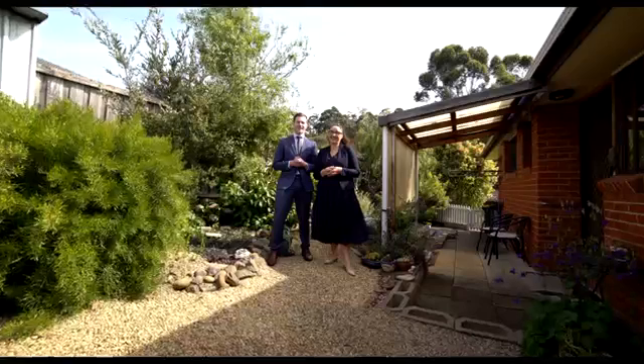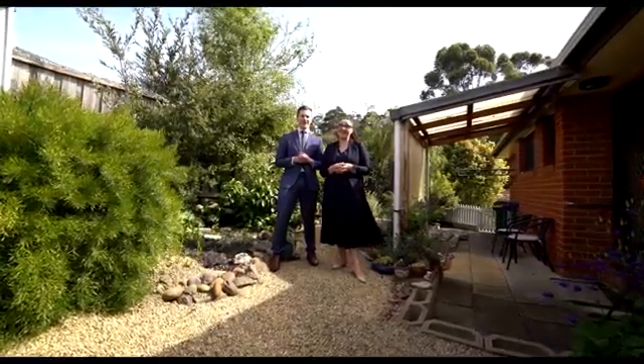Don't miss your chance to buy one of these tightly held units. Just a short walk to the shops and the beach, this is sure to be popular.